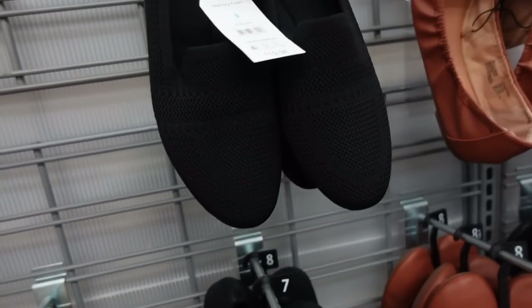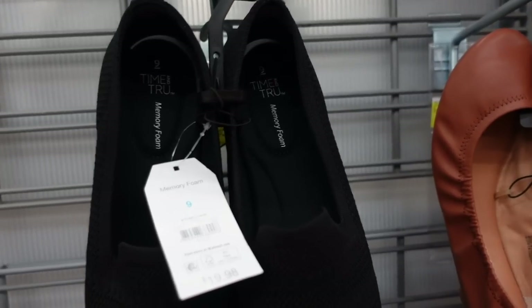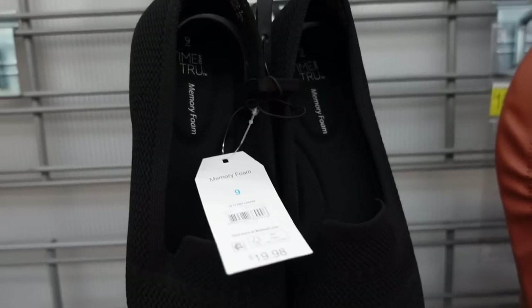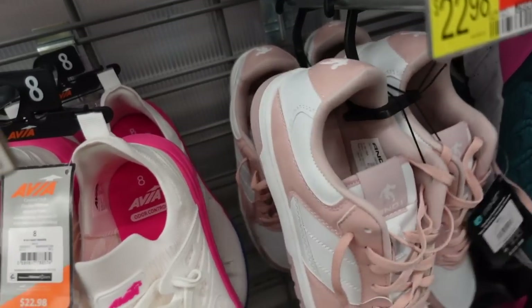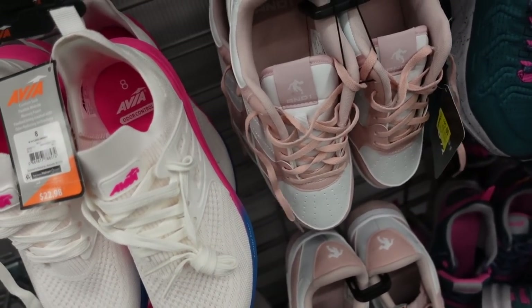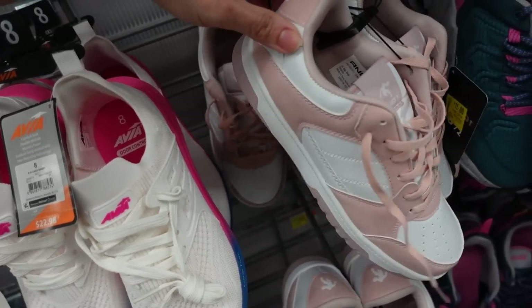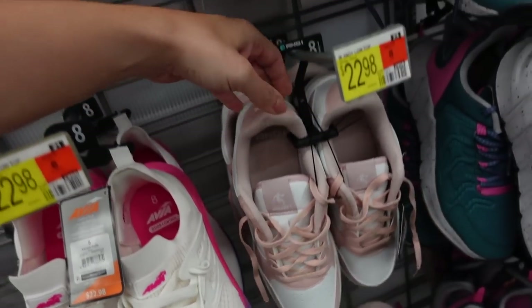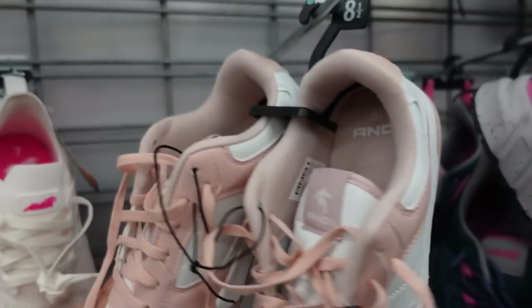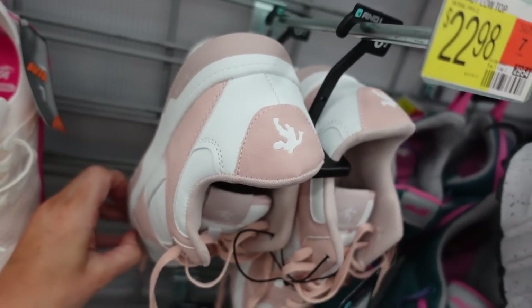The new slip-on knit loafers from Climate Tree have that rounded toe, knit detail, memory foam. These are $19.98. The little pink and white Nike dupes are down to $15 from $22.98, they also come in black, have that puffery detail, pink laces.